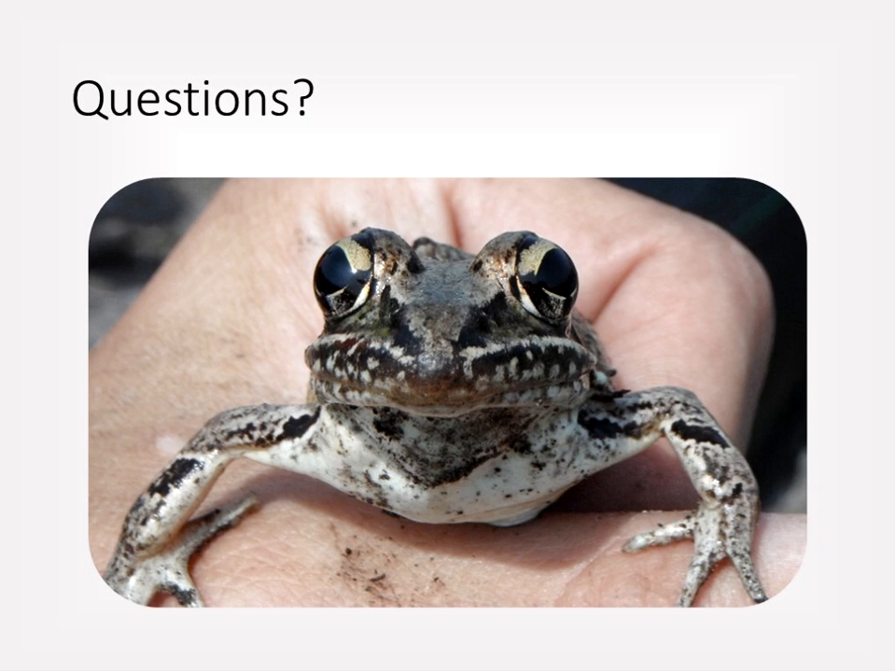Susan thanks Sarah for the presentation, noting it was terrific and contained a lot of important information. Attendees are directed to the project website for more information on the study and statistics. Sarah invites email questions at fritz.sarah@gmail.com. The webinar concludes with thanks to all attendees.